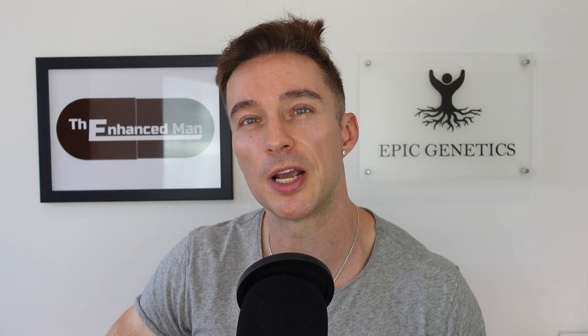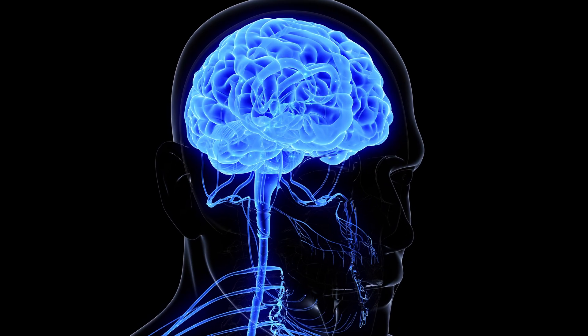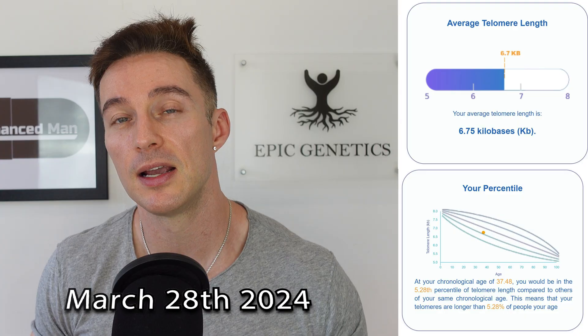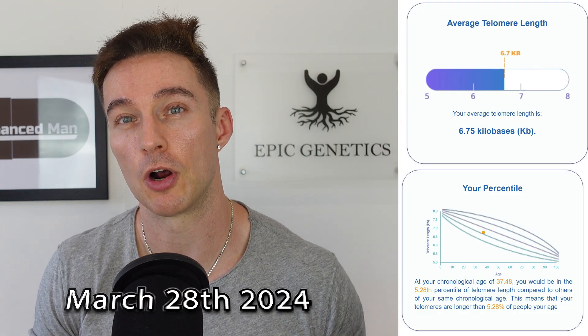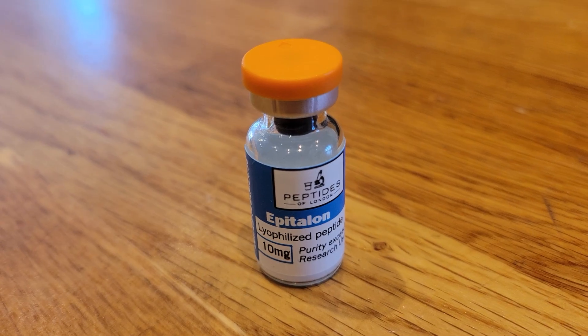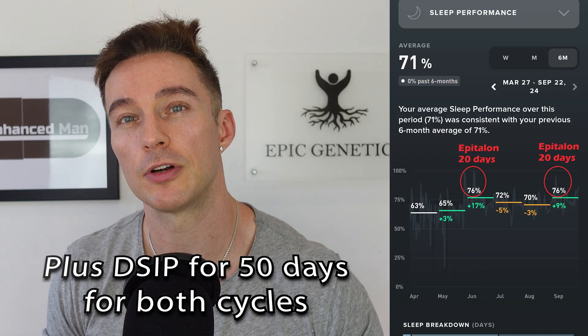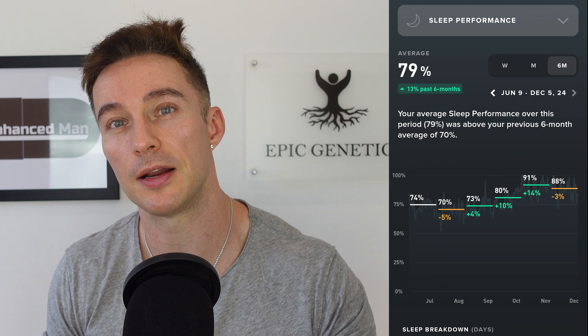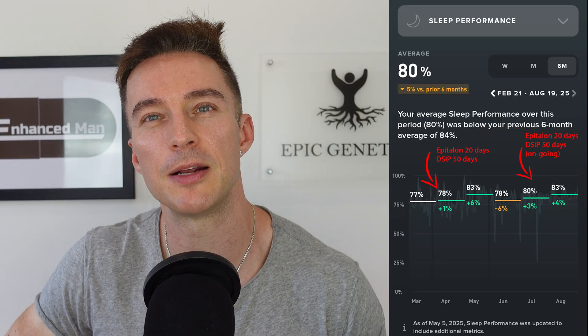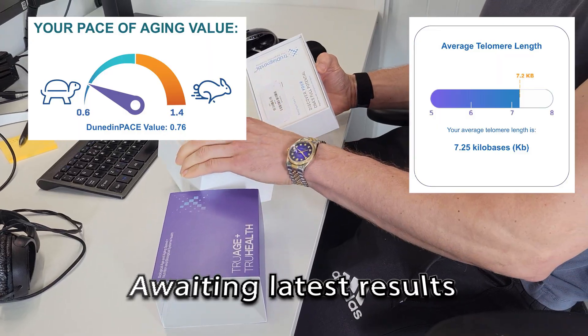Lower stress levels through HPA modulation leads me to my own findings. When my sleep scores were worst, my telomeres — the caps on the end of my chromosomes — were the shortest they'd ever been, dropping substantially, and my pace of aging went up. That test was done at the end of March 2024. I then did a cycle of DSIP in conjunction with Epitalon, and sleep scores improved. They trailed off, then three months later I did it again and sleep scores went up again — and that's exactly what I'm finding in the last few months.